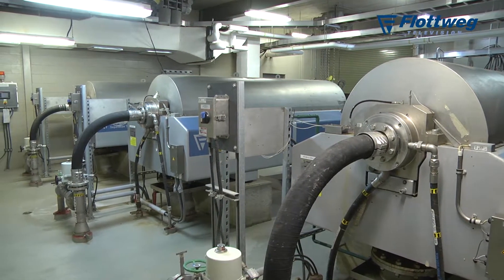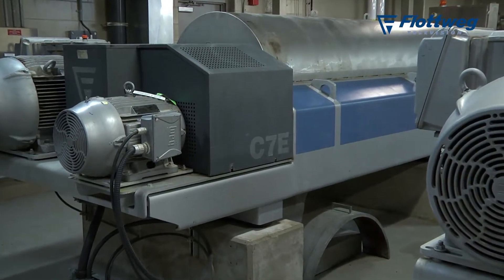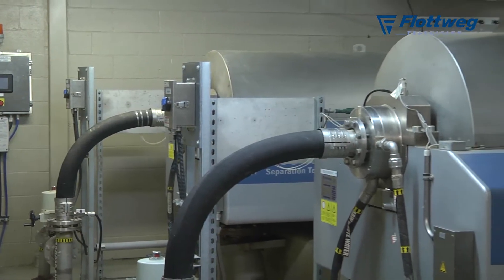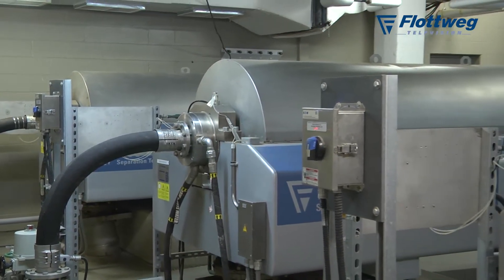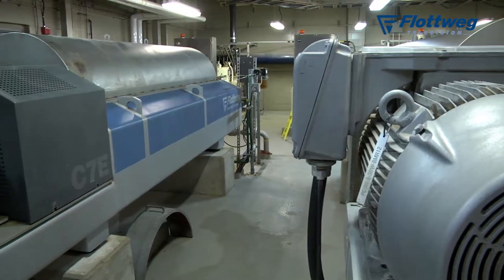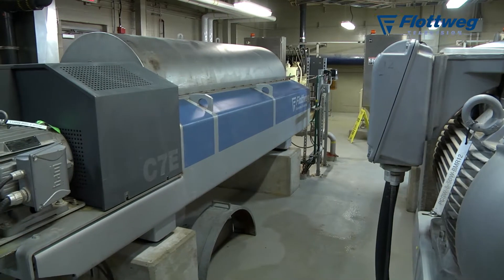We have three Flotwig C7E units installed here at Greenway. The process is operating 95 percent of the time and two of those units will be running at any one time. These three machines are individually designed to accommodate 1200 litres per minute of liquid flow or 1700 kg per hour of mass flow.